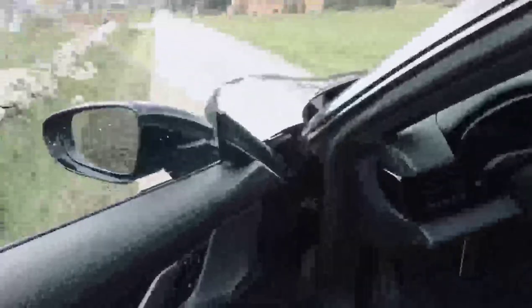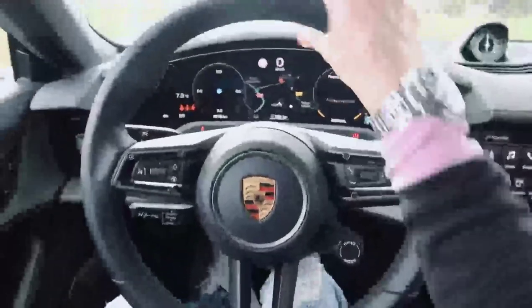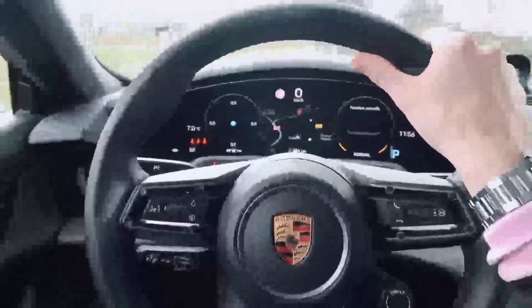Around the front, things start to get really interesting. This one has the Burmester sound system, which I have in my Turbo and talk about all the time. Then you get into this really nice cabin surrounded by digital screens. Talking about Porsche character - on the interior, the quality of all materials absolutely retains that feeling. This is a proper, proper Porsche.